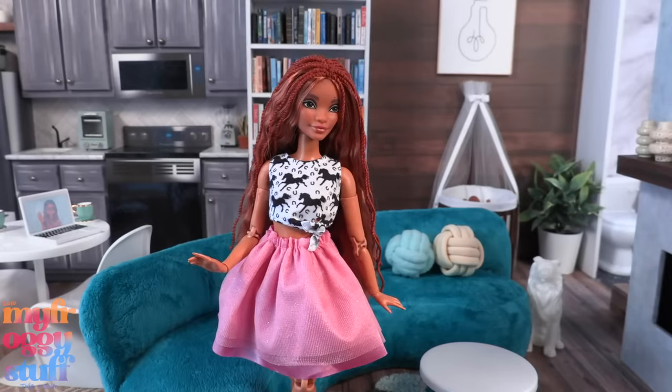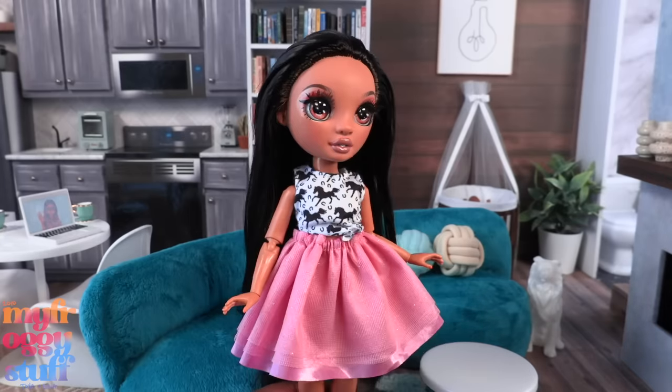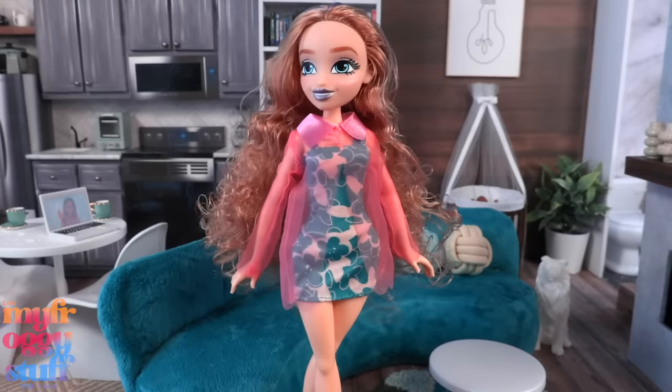Since the top has a little bit of stretch it closes in the back with no problem. It's an easy fit on a petite Barbie. The skirt becomes high waisted on a curvy but fits. Here it is on a Rainbow High doll — the skirt is pushing the top up so the shoulders are lifted.